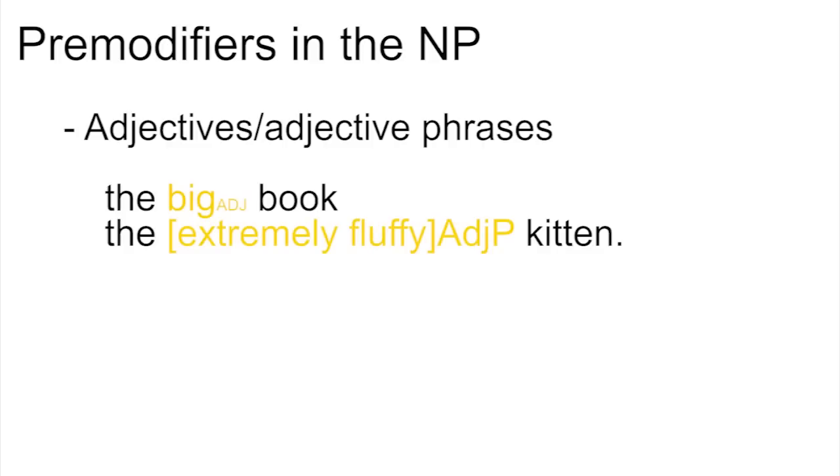If there is a pre-modifier in the noun phrase, it is usually an adjective or an adjective phrase — 'the big book', for example, or 'the extremely fluffy kitten'. But remember that not everything which pre-modifies a noun is an adjective. When we talked about parts of speech, we said that there were two things an adjective had to be able to do: come before the noun — be a pre-modifier in a noun phrase — or come after a copular verb, as in 'the book is big'.